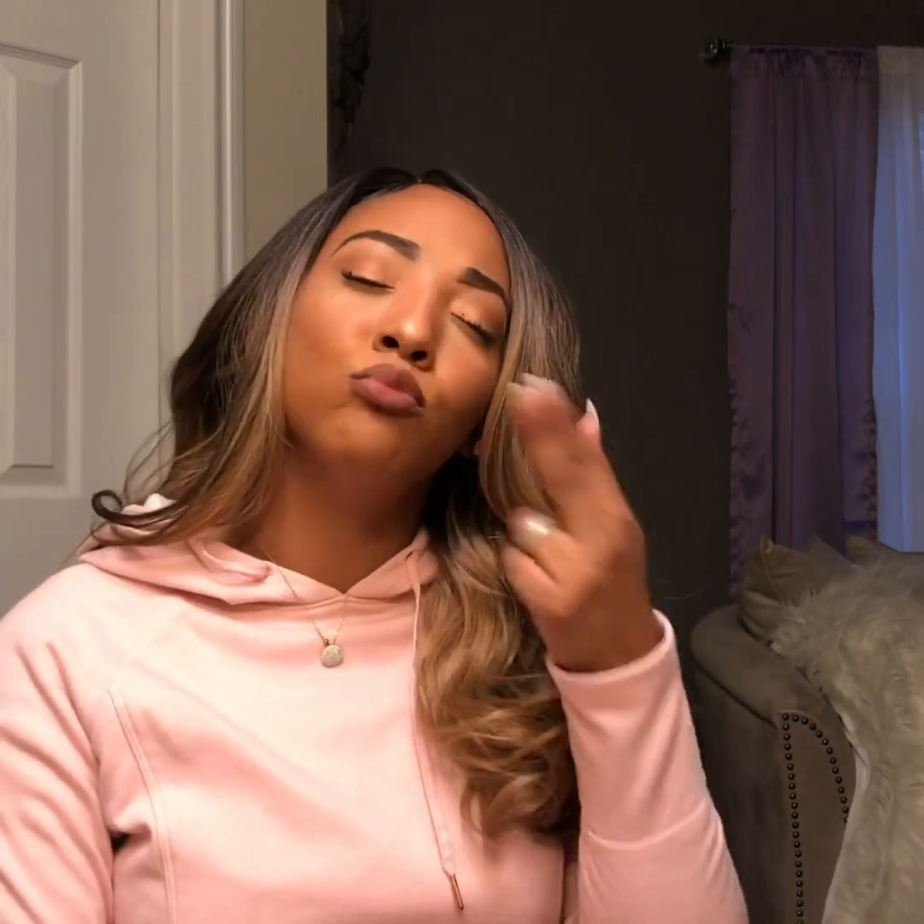I just wanted you guys to see it before I go out. Thank you so much for watching — don't forget to like and subscribe. I'll see you guys next time, peace!